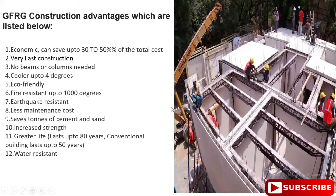GFRG panels also offer strong water resistance, making them suitable for various construction environments.